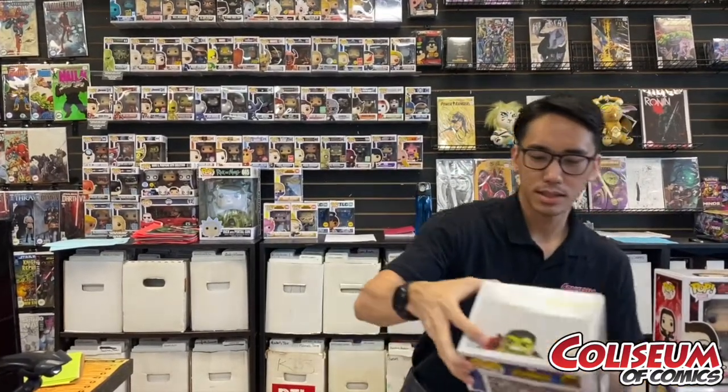Hey guys, welcome back to Warren's Pop Segment. I'm here to show you this new collection I bought. Every Friday I'm buying new collections, so come by and check us out. The first thing I want to talk about is...